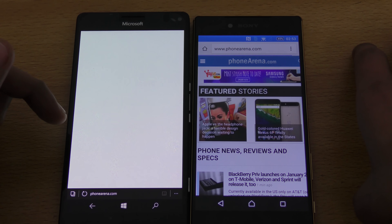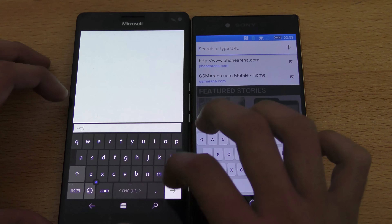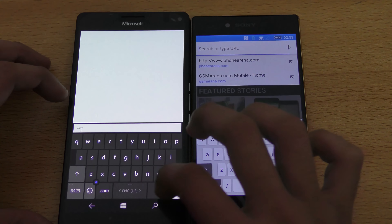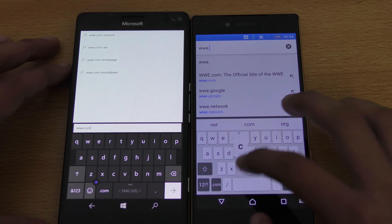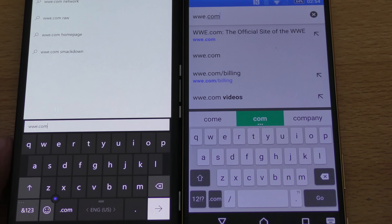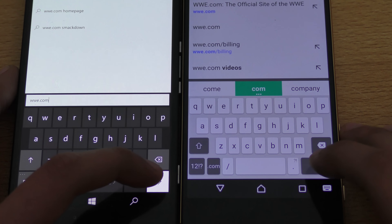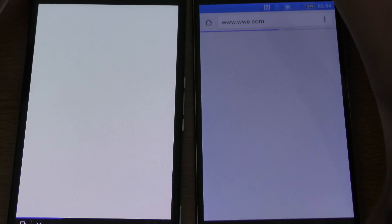Not sure what's wrong with this phone — performing very slow, don't know why. Let's try WWE.com. At the same time — come on, Lumia. Again the Z5 Premium is faster. Really don't know what's wrong with this device and why it's performing slow.